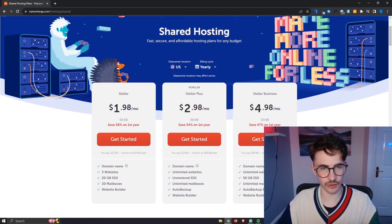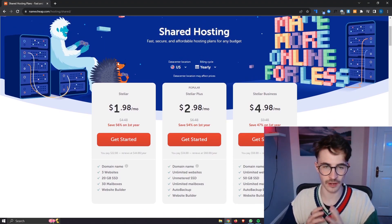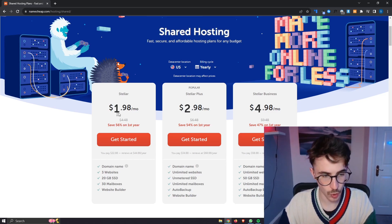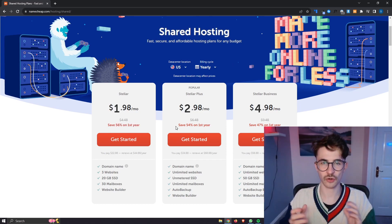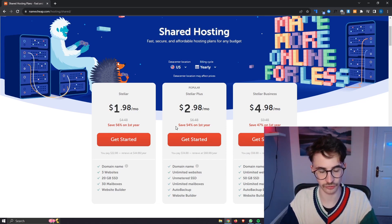The first thing we are going to be doing is taking a look at the actual pricing of their hosting. If you want to grab the prices shown on screen right now with this absolutely huge discount, you can do so using the first link down in the description. Go ahead and click on that link and then you will be able to access these prices right here.